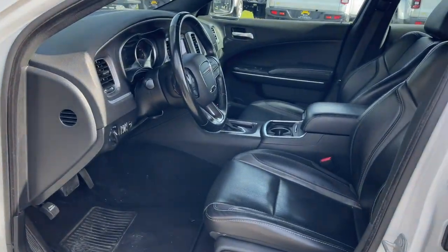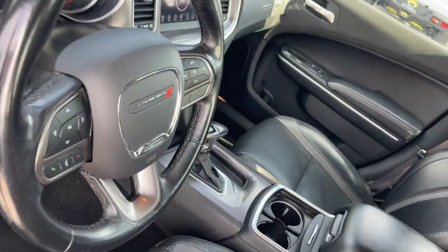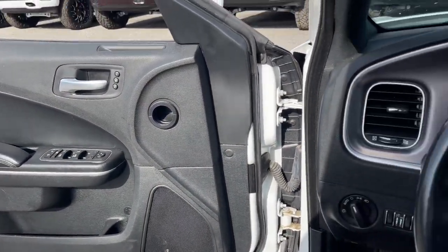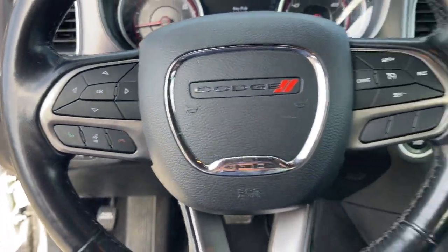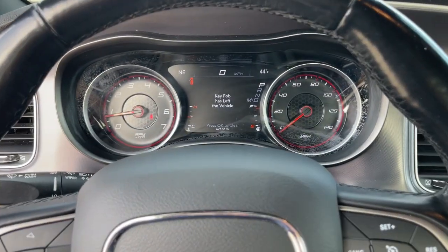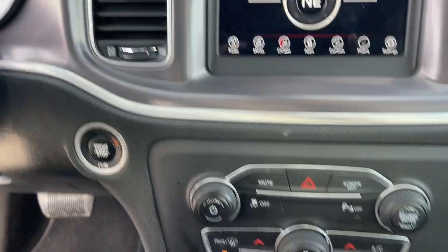The following are some of this vehicle's highlighted options: keyless entry, navigation system, adaptive cruise control, satellite radio, premium sound system, heated rear seat, backup camera, heated mirrors, heated front seat, alarm.